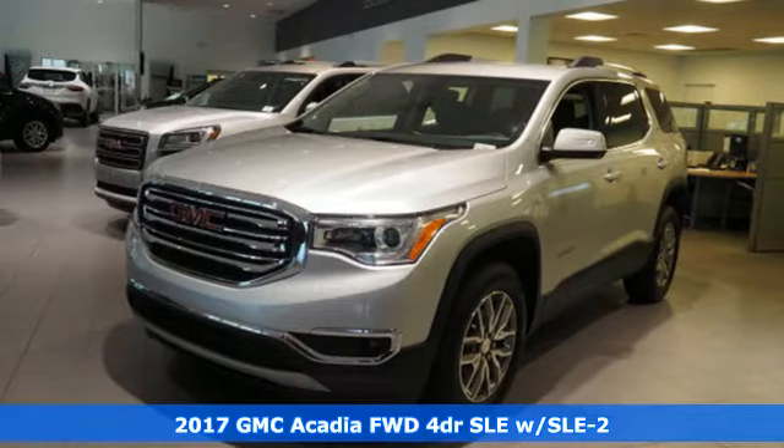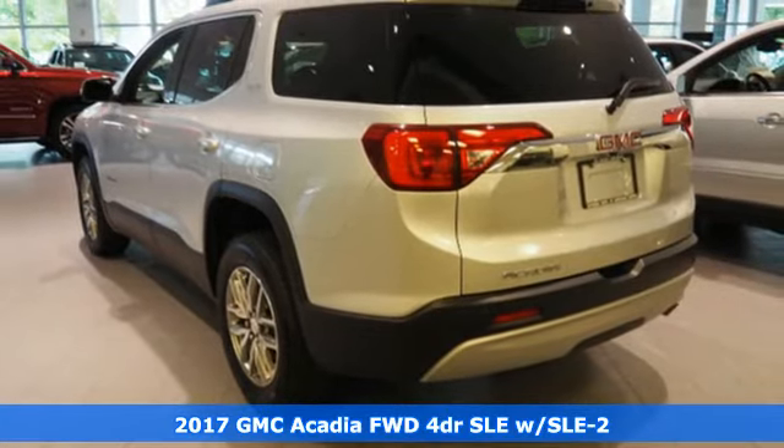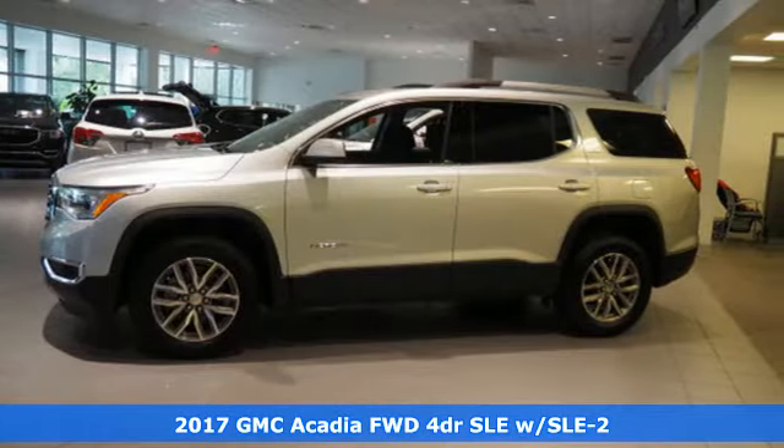It's a 2017 GMC Acadia, a poised stance and slimmed down figure ready for your command, with strength and versatility that keep you composed.